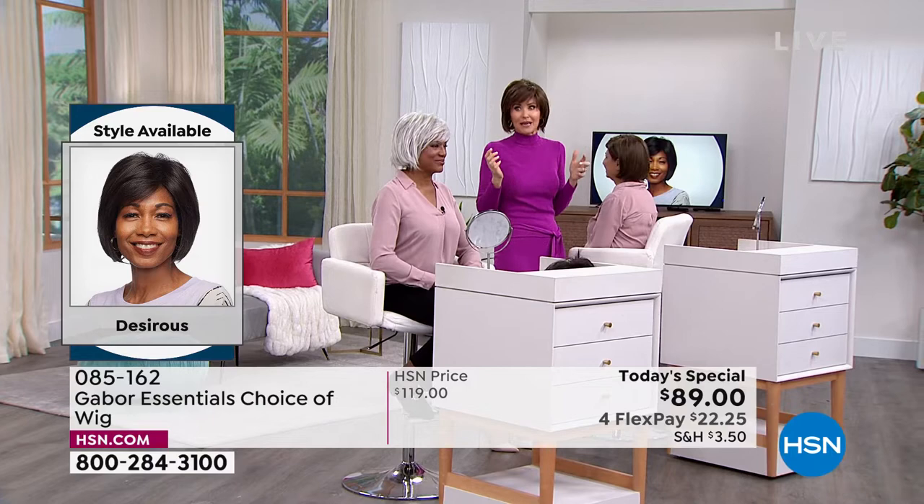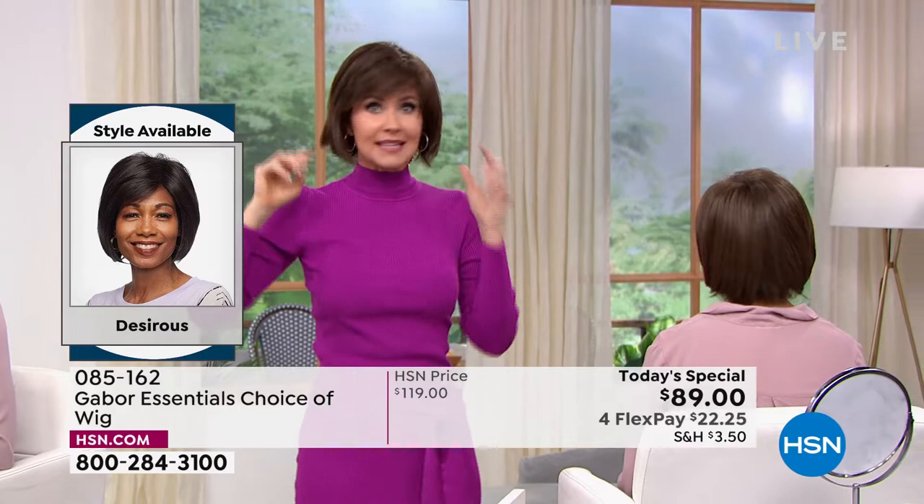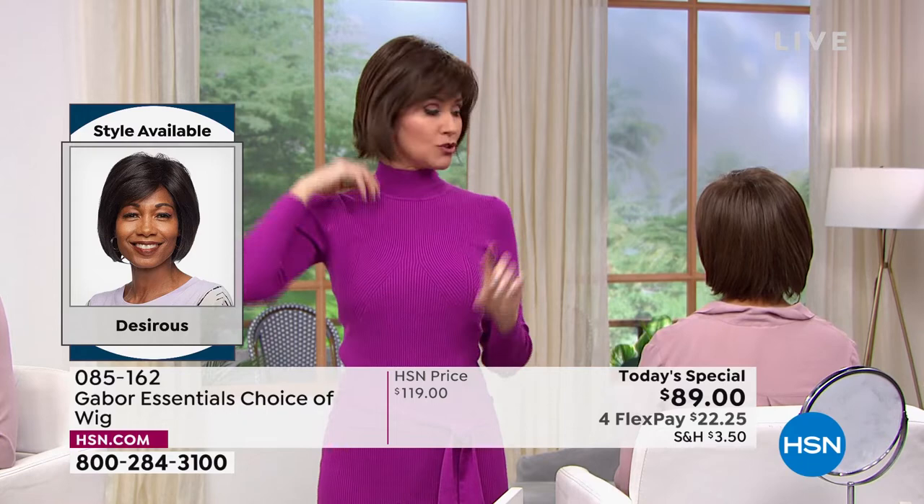And then also because that meant I have two swirls in the back, not even just one to cover. So I'm actually wearing the same Desirous wig that Francine's wearing — mine is in the medium brown. So you're in the light brown, I'm in the medium brown.